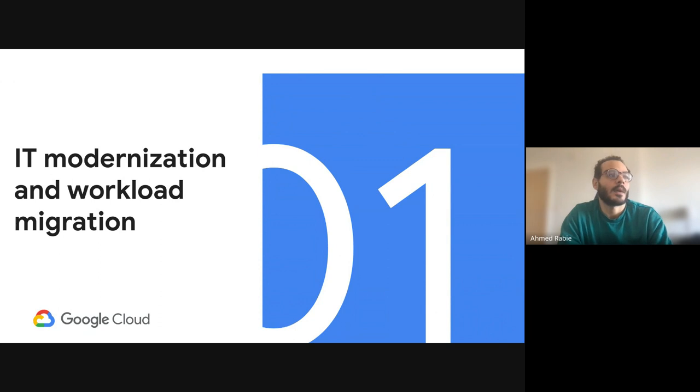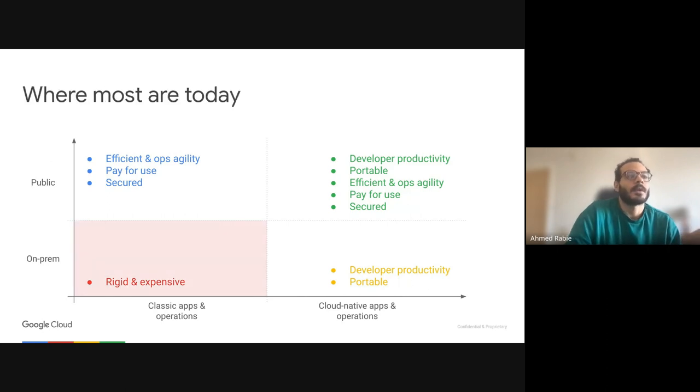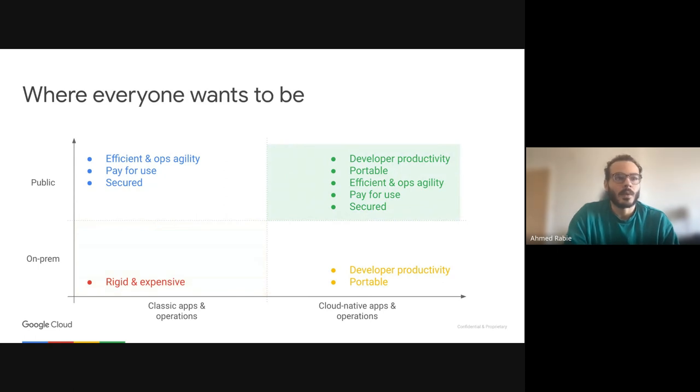I'm going to talk about IT modernization of your environment. On this graph, the y-axis shows on-prem versus public cloud, and the x-axis shows classic operations versus cloud-native operations. If you're on-prem with cloud-native applications — meaning portable, like containerized apps — you get increased productivity. If you move to the cloud, you benefit from security and pay-for-use. If both cloud-native and in the cloud, you gain all the benefits. Most organizations today are running on-premise or partly on-premise, and where everyone wants to be is cloud-native operations deployable in the cloud.